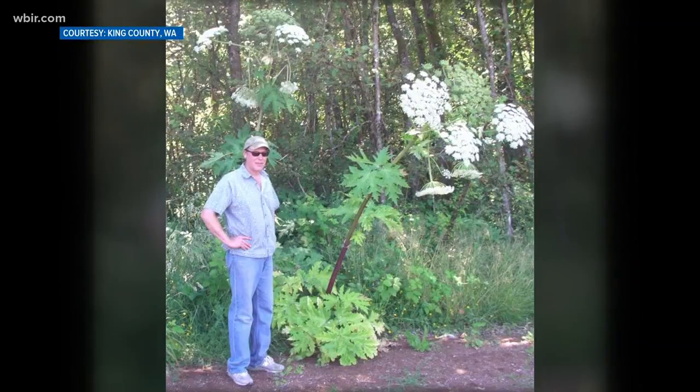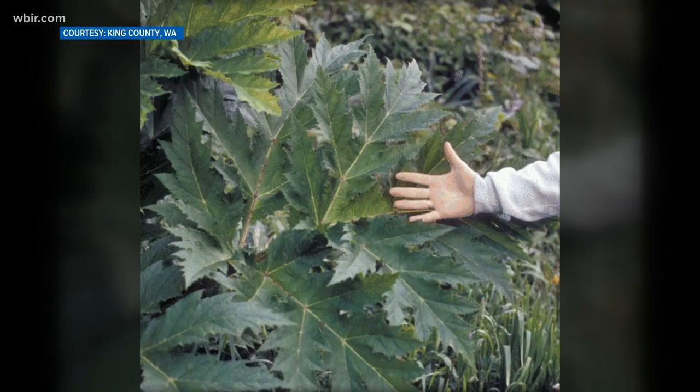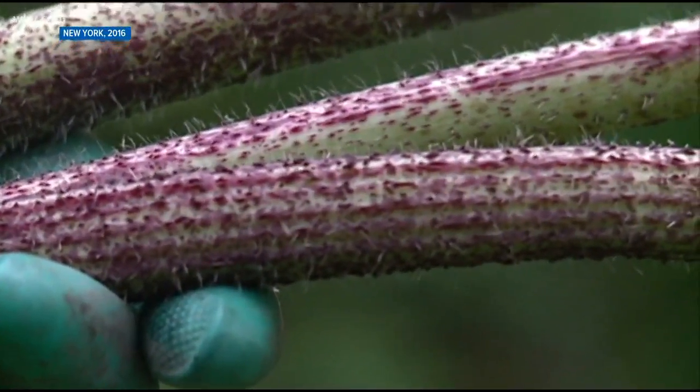It grows up to 14 feet tall in just a few weeks. The flowers are up to two feet wide and the leaves and stalks are far larger than its relatives. You can also identify giant hogweed by purple splotches in the stem and stiff white hairs along the plant's base.